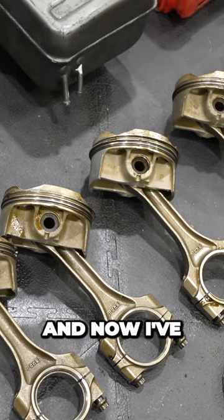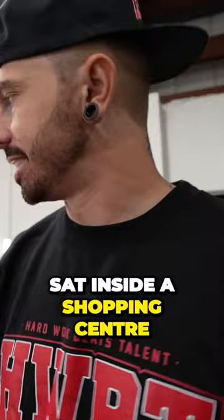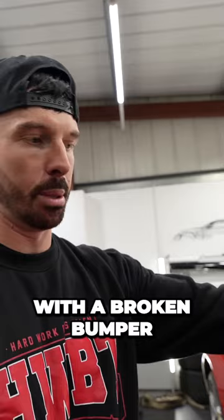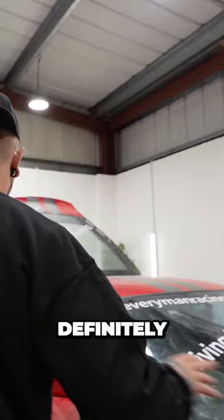This bumper is all smashed up on the front. This car was a display car sat inside a shopping center or mall — there's no way they displayed it with a broken bumper. So they've definitely taken the bumper off another Ferrari that's been on track and put this crashed one on here.